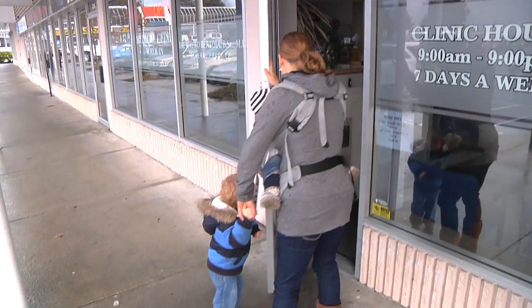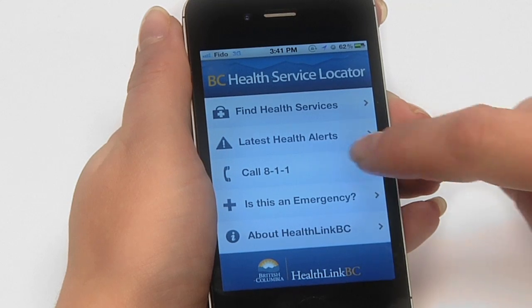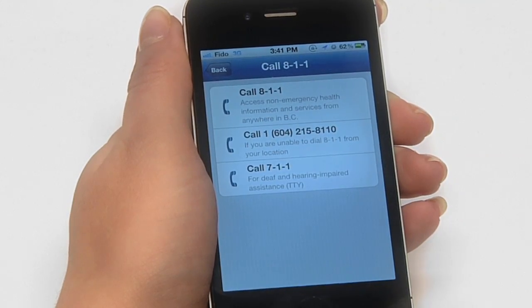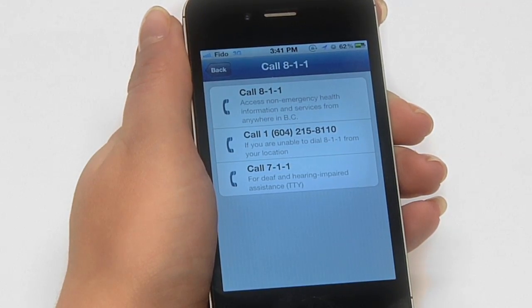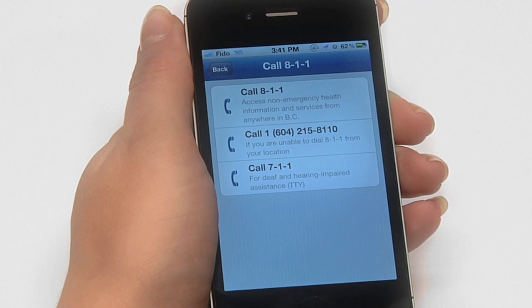The BC Health Service Locator app has a few other features as well. The app lets you call 811 to get non-emergency health information and services from anywhere in BC. You can also call 711 for deaf and hearing impaired assistance, and there's a 24-hour toll-free phone number for poison control.